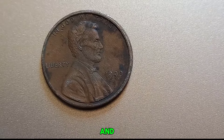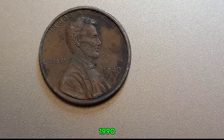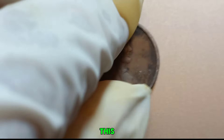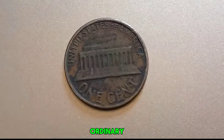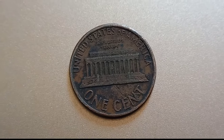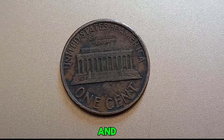We have an exciting and rare find to discuss: the 1990 No Mint Mark Lincoln penny worth millions of dollars. This penny might look like just another ordinary coin, but it's far from it. What makes this penny so special? Let's dive into its unique characteristics and history.